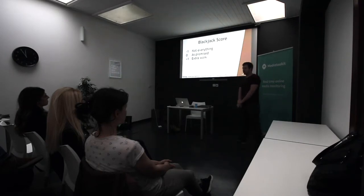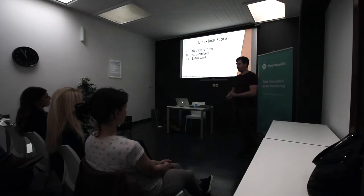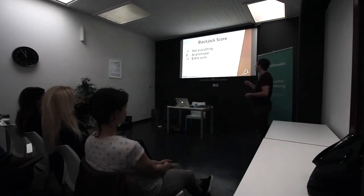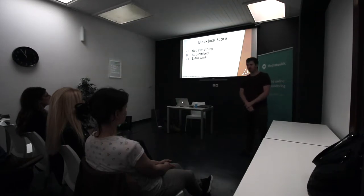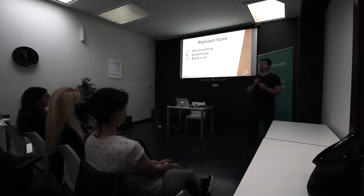I invented something called a blackjack score. If you've played blackjack, it's a way to count cards — a running total of certain types of cards you've seen, so you can guess what the next cards will be. We implemented this at Three Coder. Essentially you say a score quickly at the start of your part of the standup to help your team focus on what they need to hear. If you've done everything as promised, your score is zero. If you haven't done everything, it's negative one. If you've accomplished extra things, it's plus one. So you might say: yesterday my score is zero, I did ABC, and today I'm going to work on this.